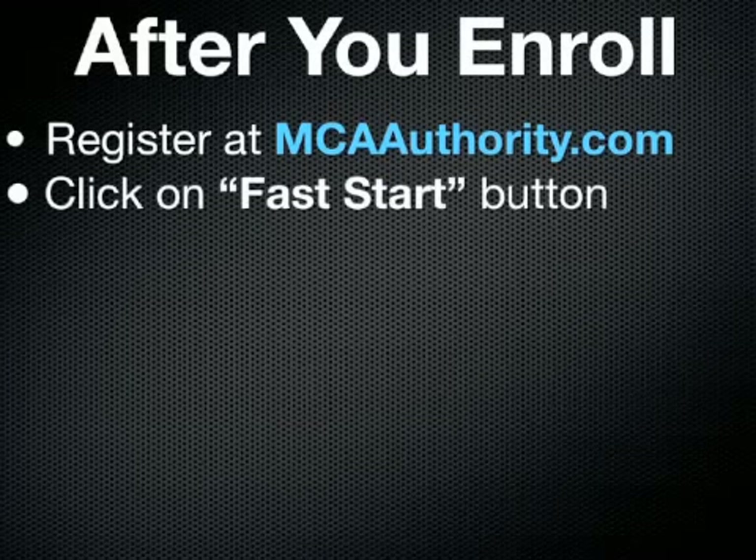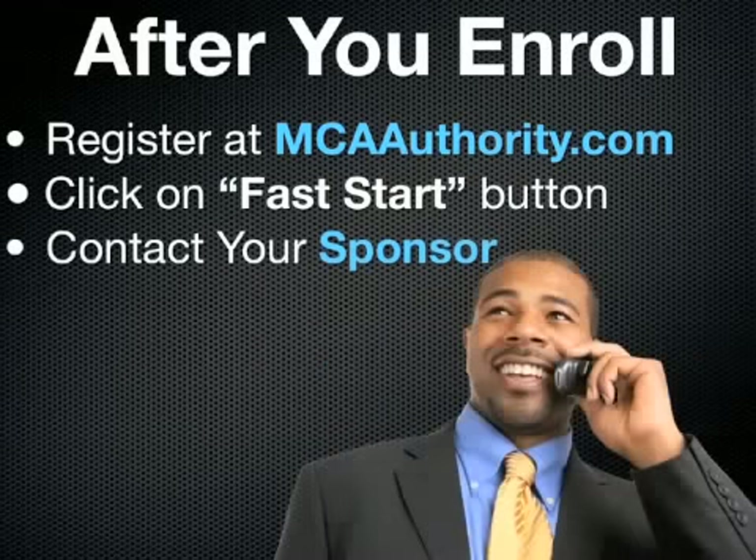Once you have registered and logged in, go ahead and click on the fast start section and you'll see a list of different training videos — step-by-step videos that will show you what to do as a brand new associate. I know you're excited and ready to go, wondering what to do next. This website is going to set you up for success and get you off to a very fast start.